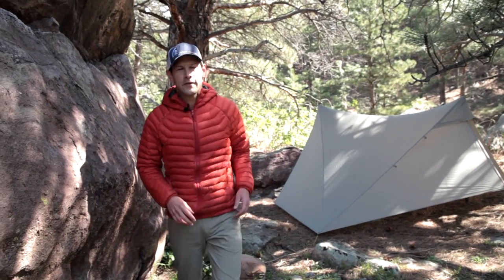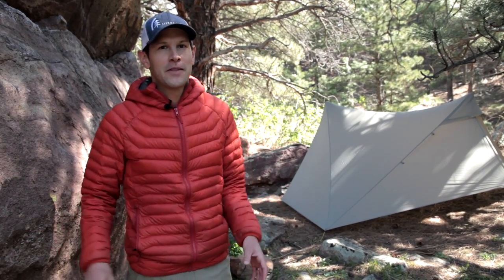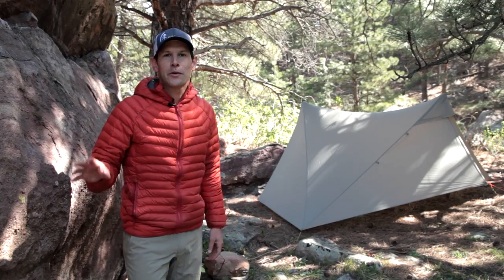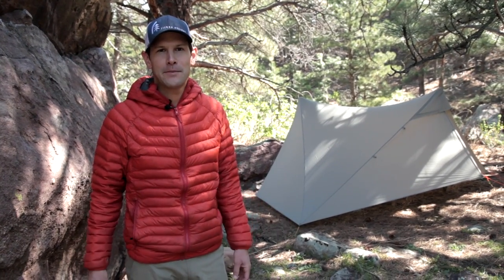Hey, I'm Andrew Skirke with Sierra Designs. Over the next couple of minutes I'm going to show you how to find five-star campsites like this one. There are a lot of qualities that drew me to this particular site that I'll get to, but we're going to start by going on a quick tour of this surrounding area and I'm going to show you a number of campsites that I passed up.